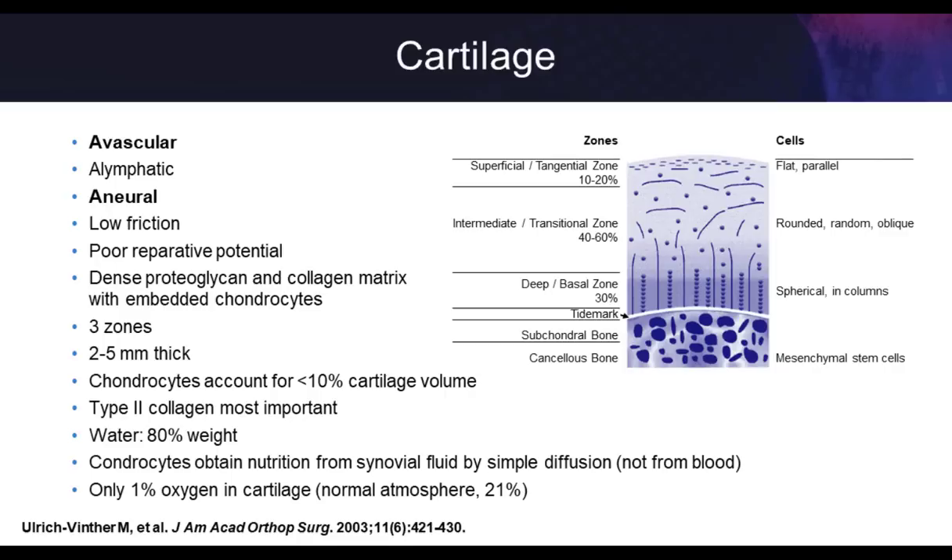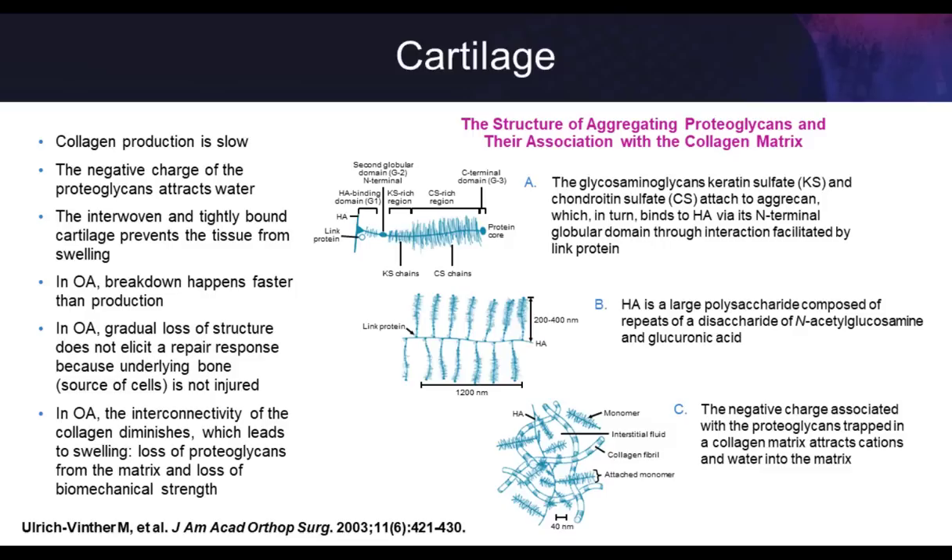The majority of sensation is within the subchondral bone. When articular cartilage wears out to the point where the bone below it begins feeling the forces, that's when patients start coming in for pain. By then it's already pretty late in the process — it's a double-edged sword. When we look at what cartilage is made out of, one of the biggest components is proteoglycans, which we'll discuss later as it relates to HAs. This structure allows articular cartilage to have compressive ability, absorb forces, and allow us to move our joints smoothly.